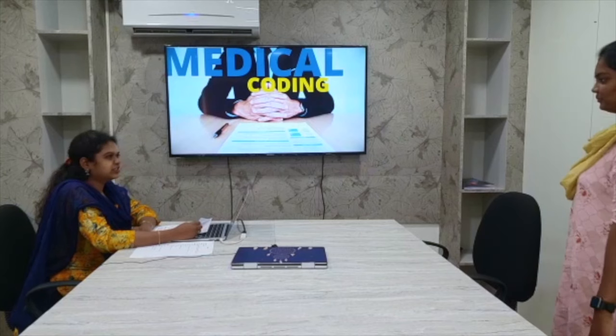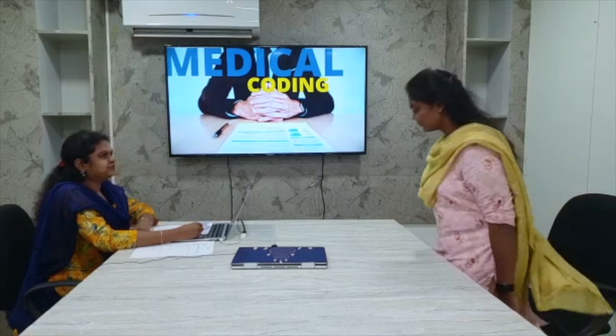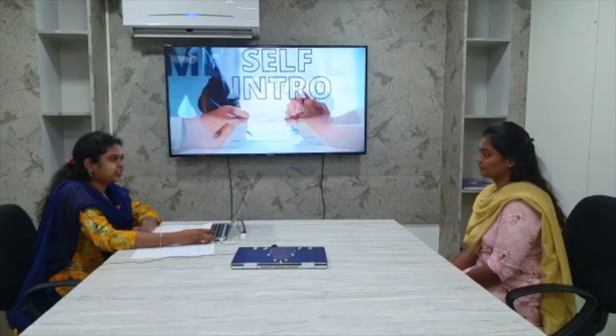Good morning, ma'am. Yes, good morning. Take your seat. Thank you. So hi, Pavitra. Hi, ma'am. How are you? Fine, ma'am. Okay. You can introduce yourself.